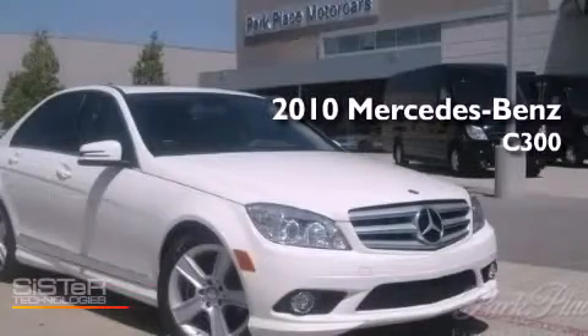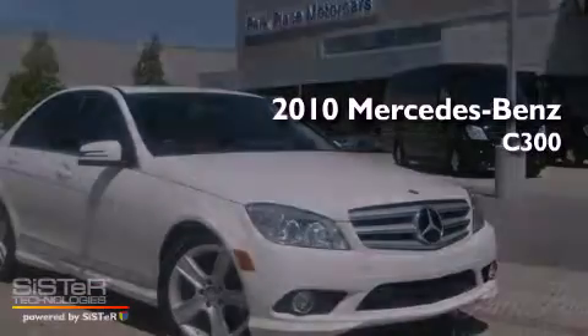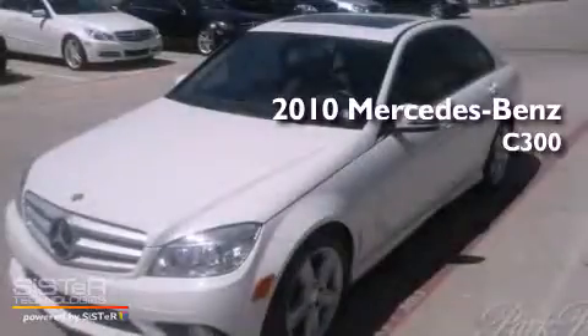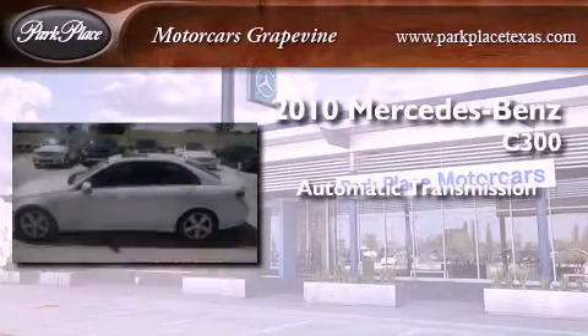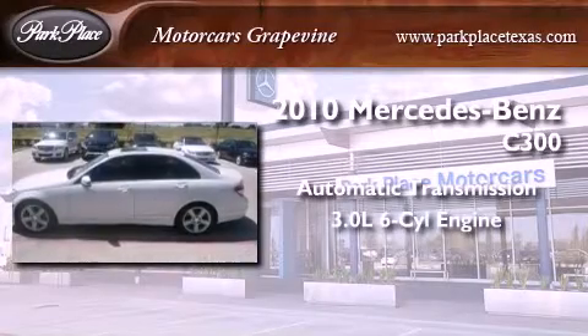This is a certified pre-owned 2010 Mercedes-Benz C300. This four-door sedan has an automatic transmission and a 3.0 liter V6.